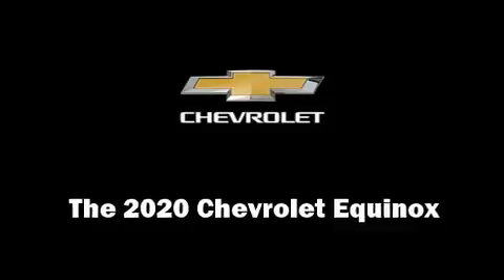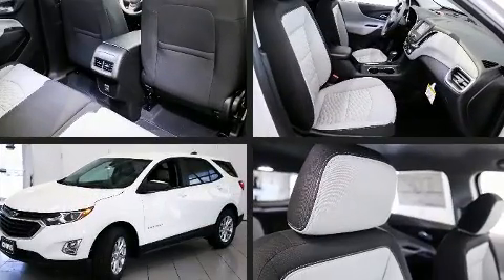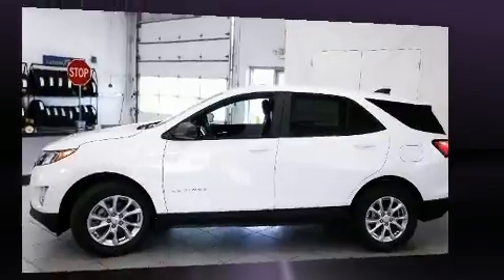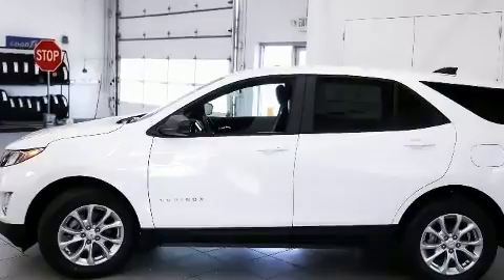You can expect a lot from the 2020 Chevrolet Equinox. It features an automatic transmission, front-wheel drive, and an efficient four-cylinder engine. Turbocharger technology provides forced air induction, enhancing performance while preserving fuel economy.